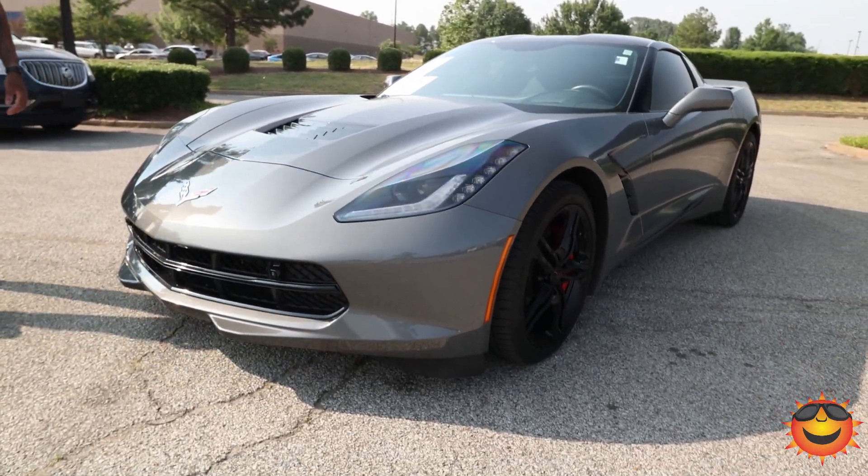Hi guys, how you doing? It's Kyle Lantini at Sunrise Wolfchase, one of the sales managers. I want to show you guys my favorite vehicle on the lot, our 2016 Chevy Corvette.